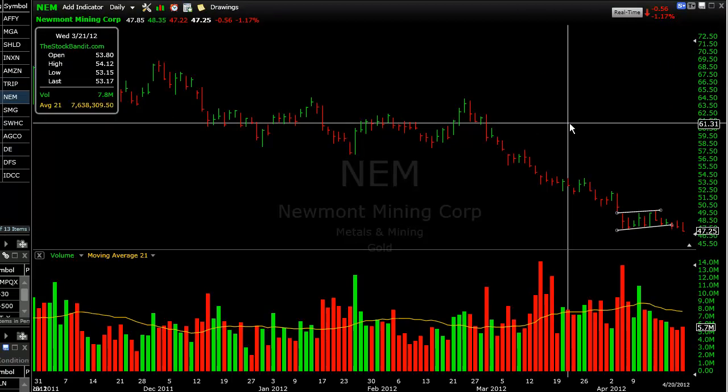I also took a trade in Newmont Mining, NEM, which has been in a downtrend. There was a small channel as the stock based near lows. I got short as the lower trend line was cracked at $47.75, but this thing didn't make much progress — the overall market stabilized and it never really ran. I got up about a quarter at my best point and ended up taking a $0.14 loss at the end of the day — a very minor loss.